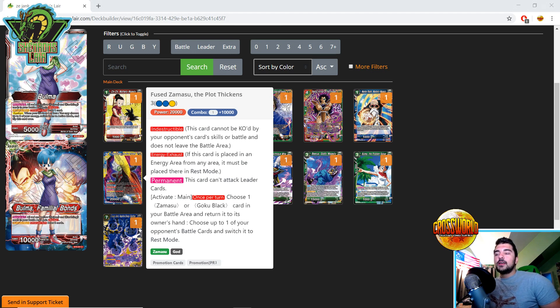Next, a piece of support for the Zamasu blue-yellow deck from the tournament pack: Zamasu Indestructible, a three-drop 20K. Energy Exhaust Permanent — this card cannot attack leader cards. Activate Main once: return one Zamasu or Goku Black card in your battle area to the owner's hand, and switch one of your opponent's battle cards to rest mode. This is cool because you have free-play blocker Zamasus, cheap Goku Blacks, and a free-play Goku Black. This essentially bounces them to your hand — flutes them — and in the case of the free Zamasu blocker, you just play it again. A decent piece of support for blue-yellow Zamasu.